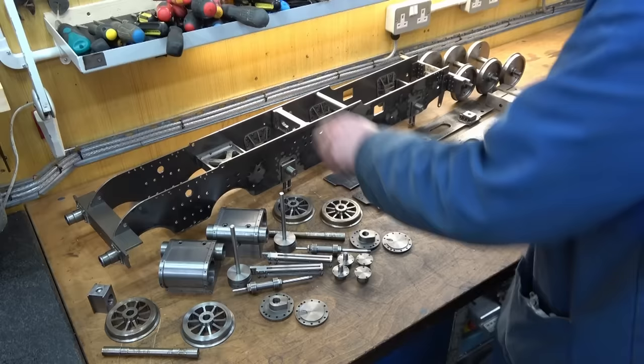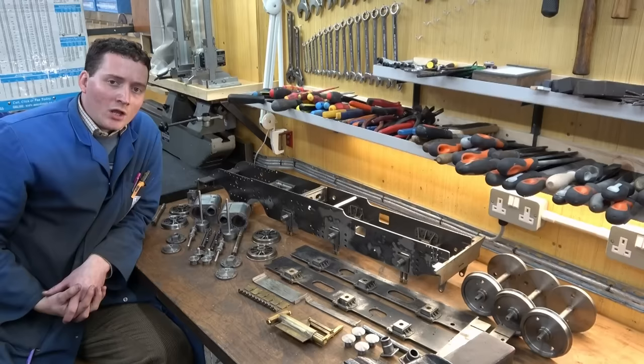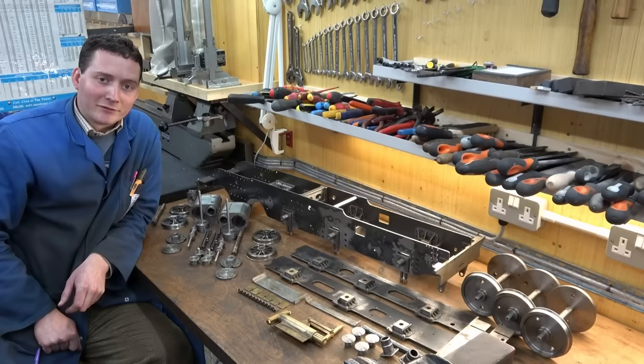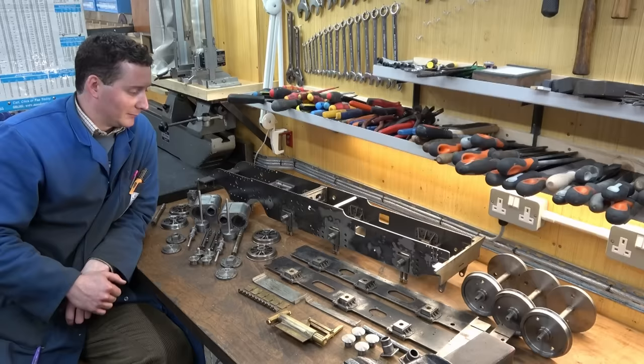That will then leave the boiler and then all the cab work, running boards etc. Overall I think this is quite an exciting stage to be at. However, be under no illusions — there is still a lot of work in what I have just described. I fully anticipate some return to locomotive videos in the future as I get stopped and come back to it, but overall progress will continue, and if I was going to have given up I would have done so by now.